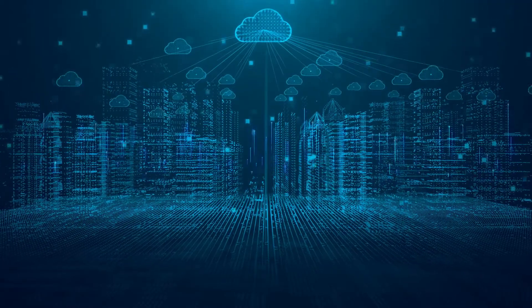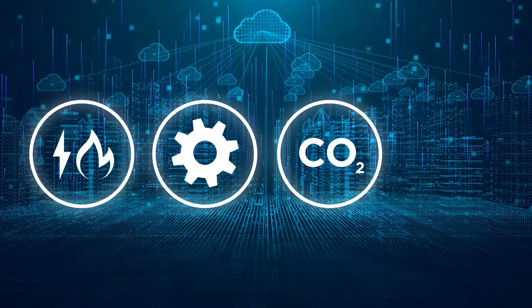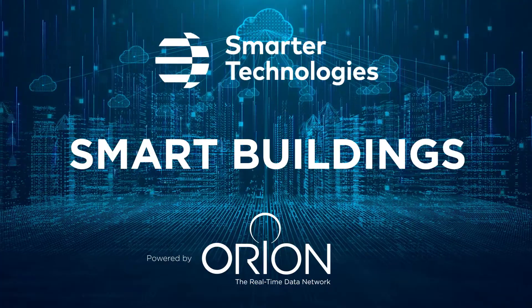Buildings and businesses want to use less energy, improve efficiencies, drive towards net zero and save money. Smarter Technologies smart building solutions are the answer.